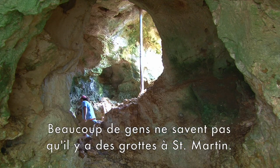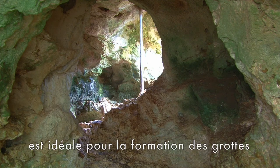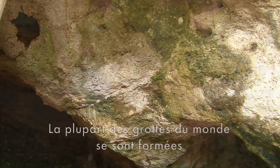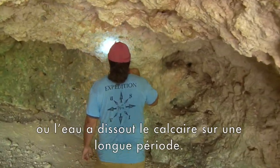Many people don't know that there are caves on St. Martin. In fact, the limestone that covers much of the island is ideal for cave formation. Most of the world's caves are made where water has dissolved limestone over a long period of time.